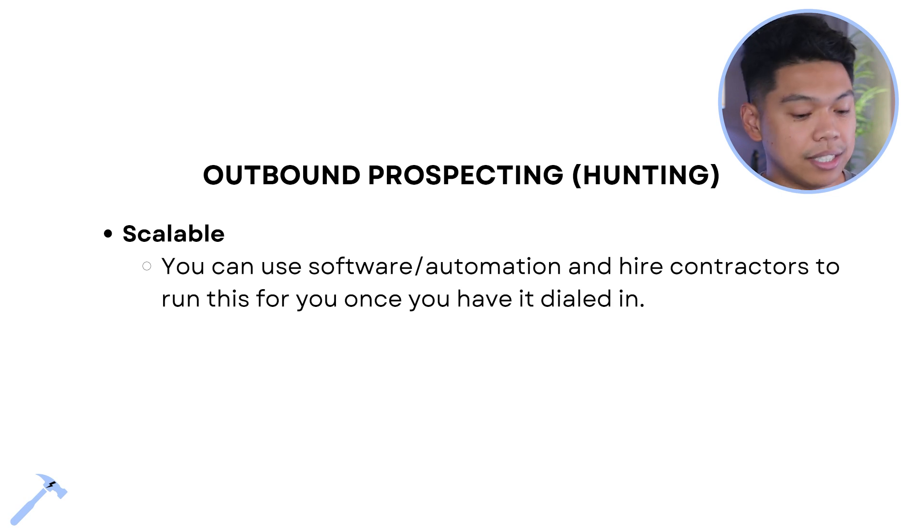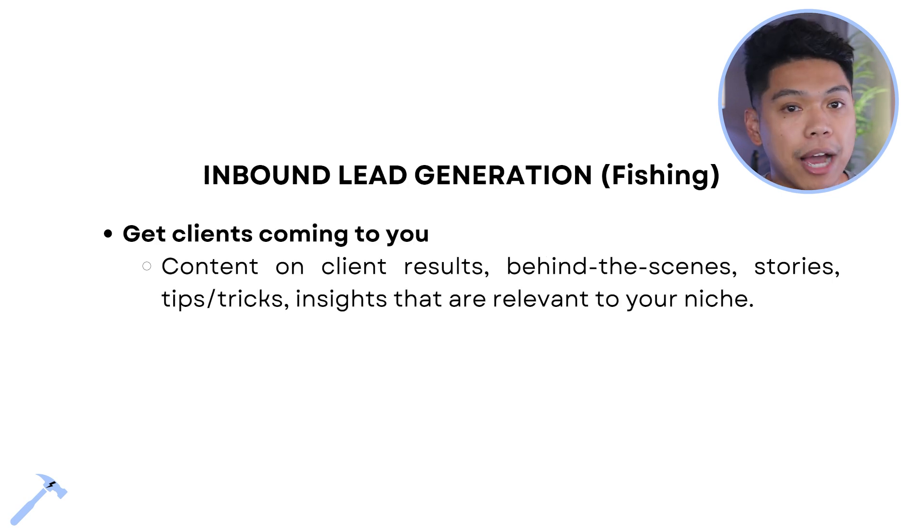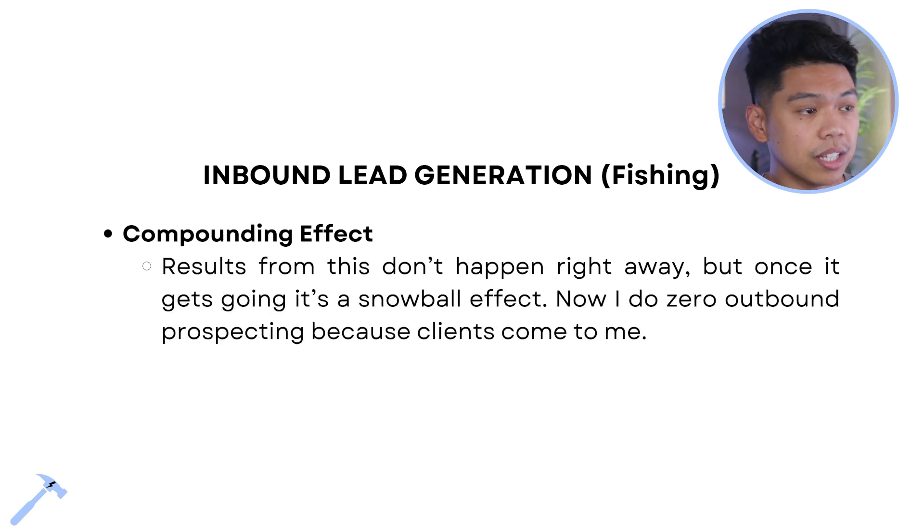Inbound lead generation — this is fishing, throwing out bait, getting clients coming to you. Content on client results, behind-the-scenes stories, tips, tricks, and insights relevant to your niche are the types of content to post. It's a compounding effect — content compounds. Results don't happen right away, but once it gets going it's a snowball effect.